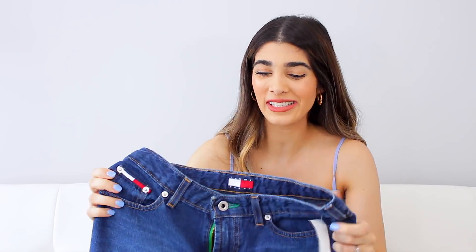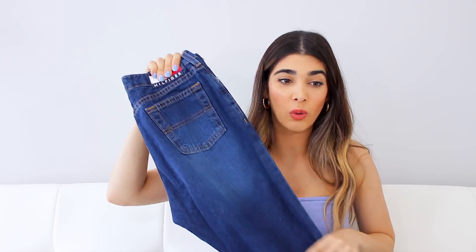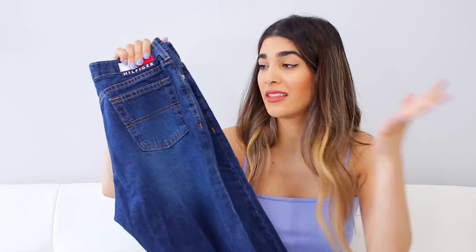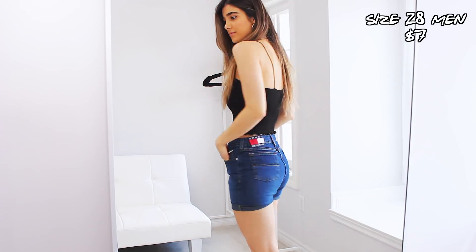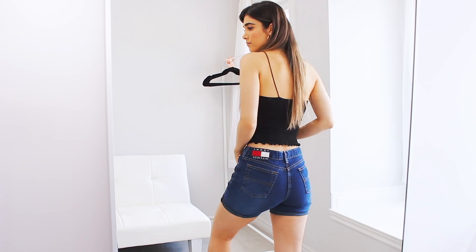Next up from Value Village I found another pair of Tommy Hilfiger jeans — I got really lucky with jeans this time. I picked these up because they were a dark wash denim and I really wanted that. But they were a really weird fit — they fit perfectly on the waist and the bum, but they're cropped and really wide towards the bottom. So I'm definitely going to be turning these into shorts as well. For $7, a pair of Tommy Hilfiger shorts — so worth it.